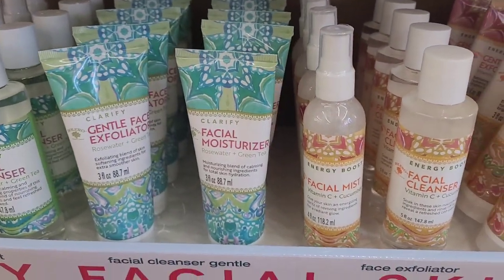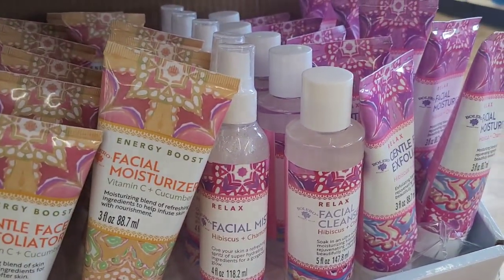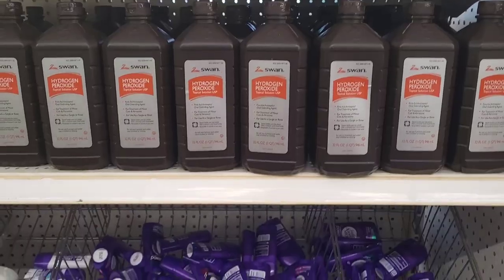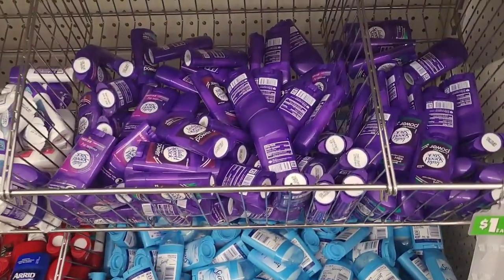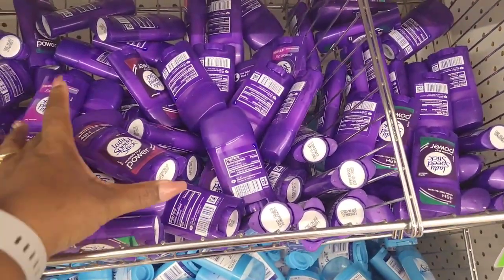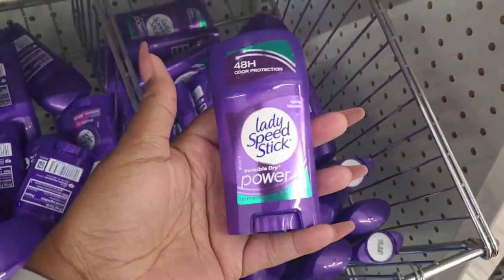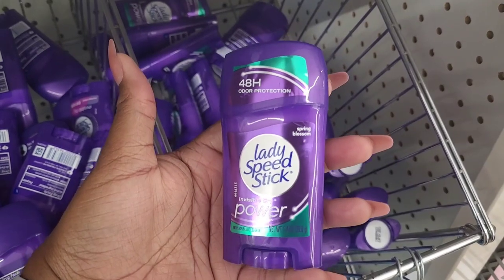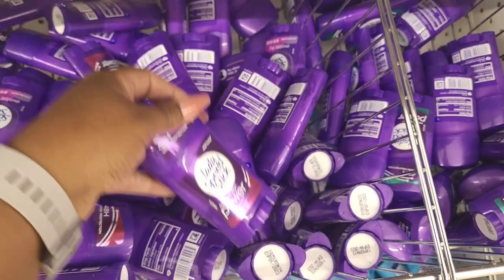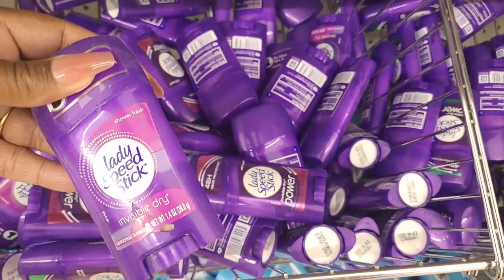You have clarify, energy boost, and relax options. Moving on, they have their deodorants - Lady Speed Stick, 48-hour odor protection, in spring blossom, wild freesia, and shower fresh. They also have Secret, and oh goodness - they got Arid! I hadn't seen Arid since I was a child. Powder fresh. They've got their Brute, their Dial, and Speed Sticks.